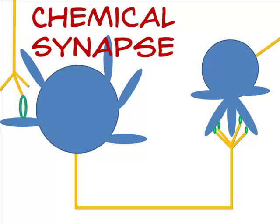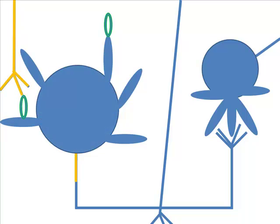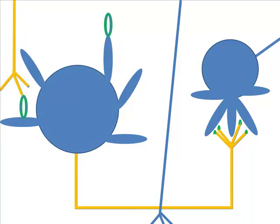A neuron is essentially a rechargeable bionic battery. It starts with a full charge, gets activated, needs some time to recharge, and then can fire again. When activated with electricity or chemical, a neuron creates a flow of electrically charged ions. They race down the axon and release chemicals that in turn activate other neurons — all inside a single cell.